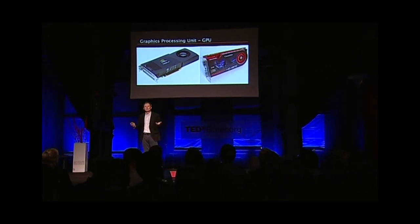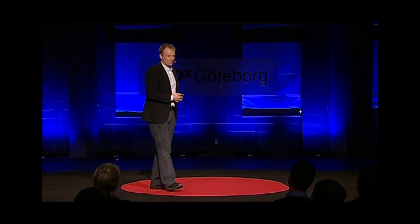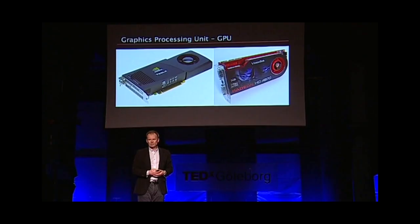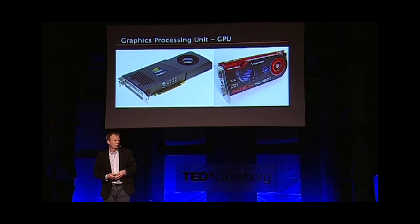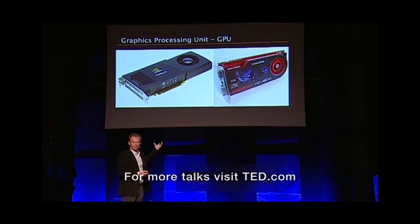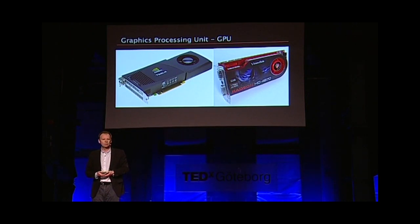Going back maybe 10 years in time, when I got the funding to buy my first graphics computer, it was a huge machine — cabinets of processors and storage and everything. I paid about $1 million for that machine. That machine is today about as fast as my iPhone. Every month there are new graphics cards coming out — from NVIDIA, ATI, Intel — and for a few hundred bucks you can put them into your computer and do fantastic things.